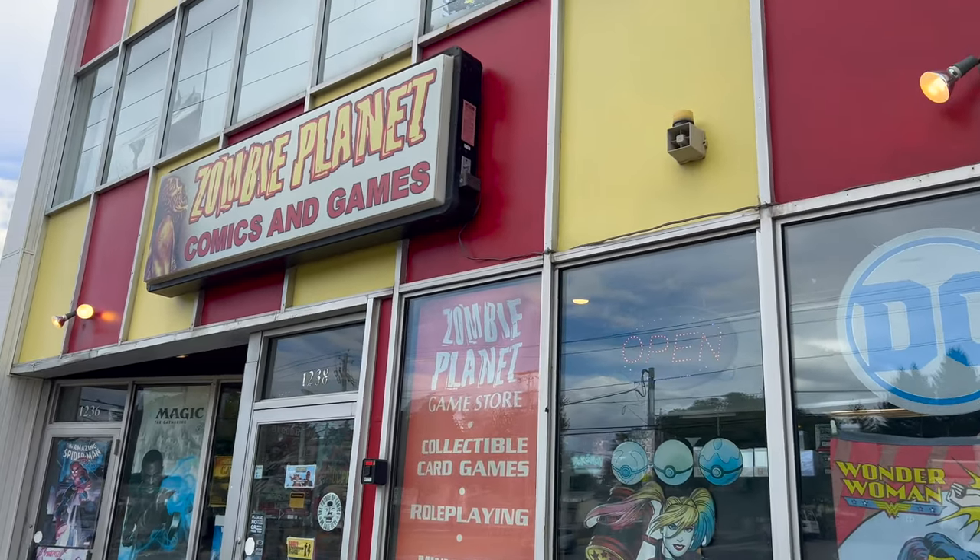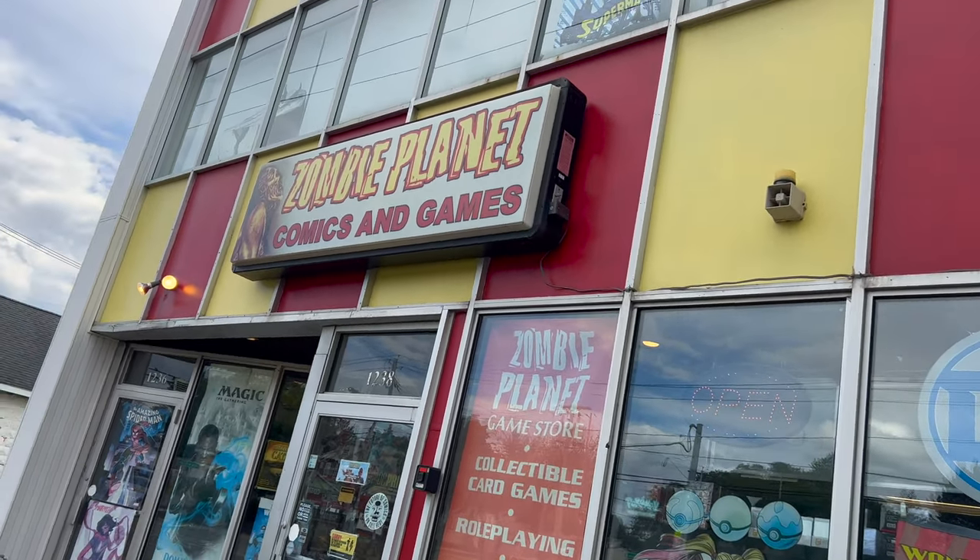We took a trip up to Zombie Planet Comics and Games in Albany, New York. Let's check this place out.